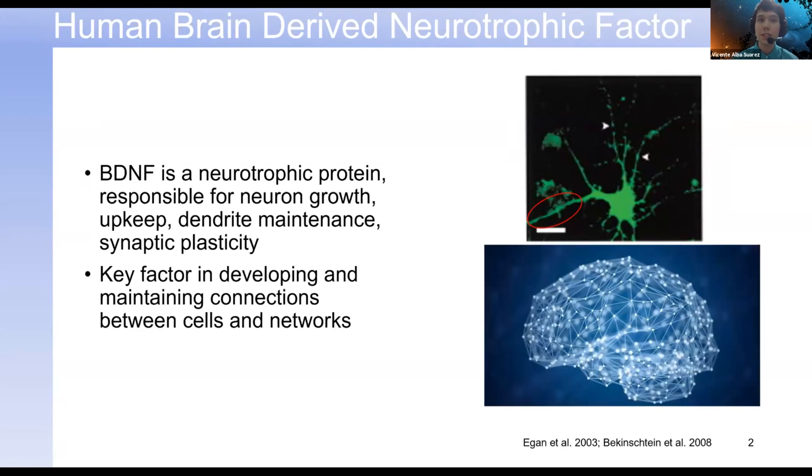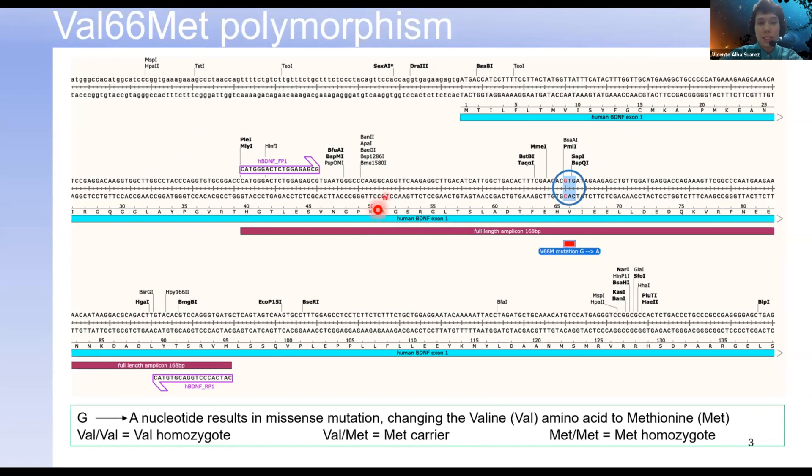I'd like to draw your attention to the genetic code for BDNF. Specifically, this region is subject to a well-studied mutation known as the VAL66Met polymorphism. What happens here is that the G nucleotide changes to an A, resulting in a full switch in amino acids from valine to methionine. This mutation and SNP has been studied across a wide variety of disciplines in neuroscience, and I'm going to outline the most relevant ones to my research.